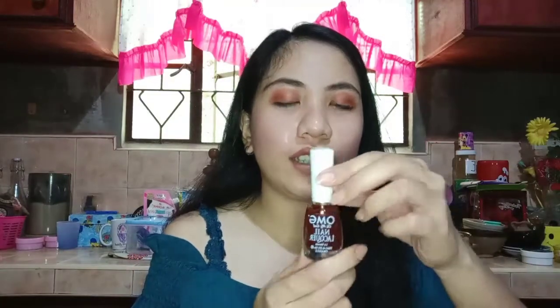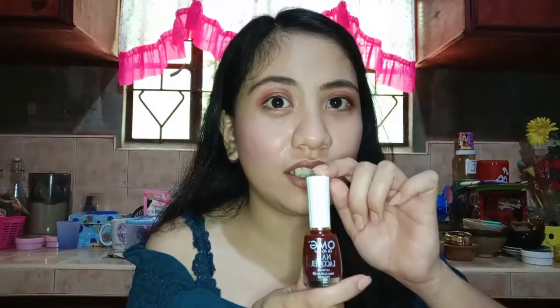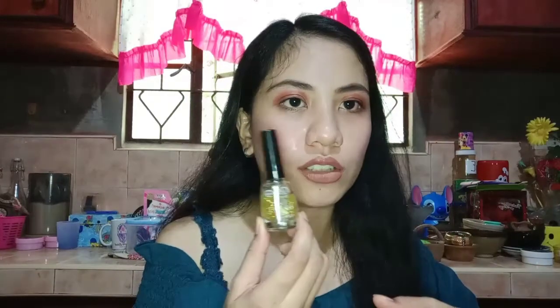Another one from OMG — I have Pussy Red. Maganda siya guys — I use this one for my feet, not for my hands. It's just for feet. And another OMG — their glitter shimmer nail polish. I also use this on both hands and feet, layering it on top of colored polishes.